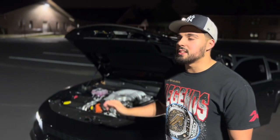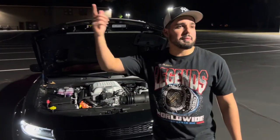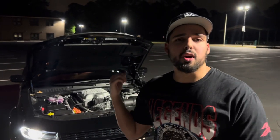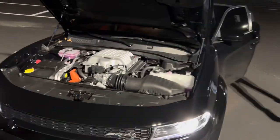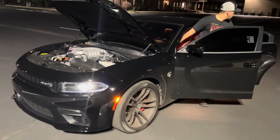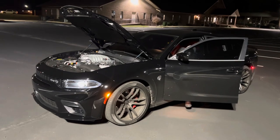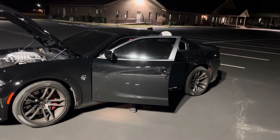I filled this thing up yesterday and it's already under half - just from driving around last night and today. To fill up the tank, if you go to somewhere like BJ's or Sam's Club, you're probably looking at $40 to $50 a fill-up.